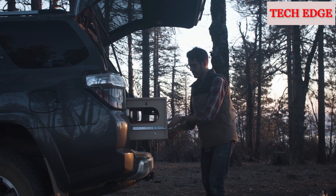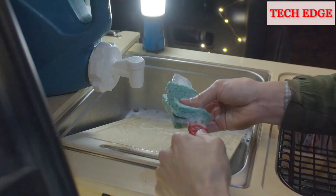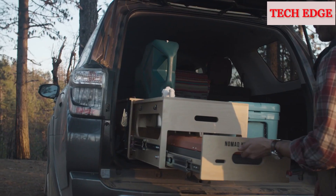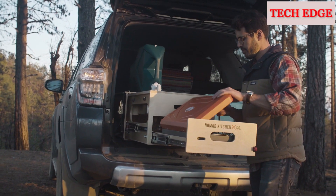Extending out from your vehicle by four feet, the kitchen provides you with plenty of space for food prep, cooking, cleaning, and storage. Its specialty machine frame is sturdy enough to withstand the abuse of off-roading and heavy use. Everything is made with high-quality materials and the kitchen can support up to 200 pounds.